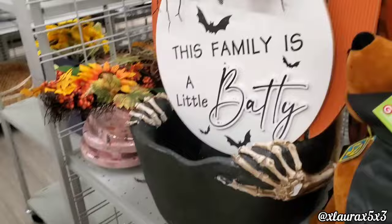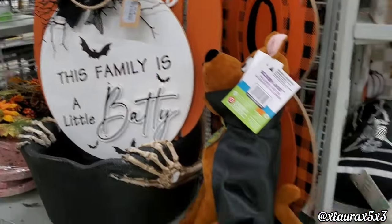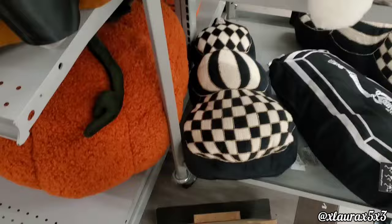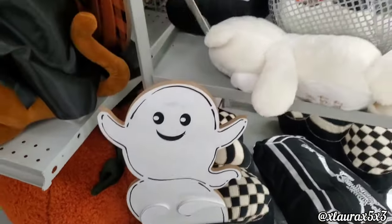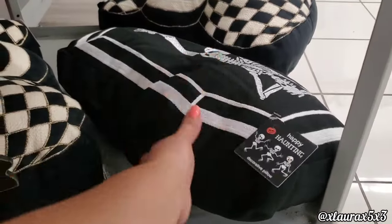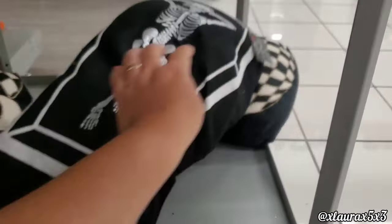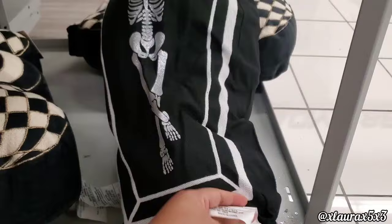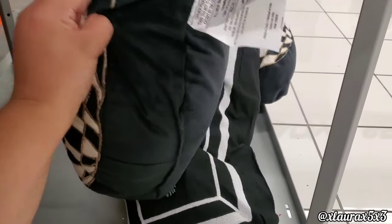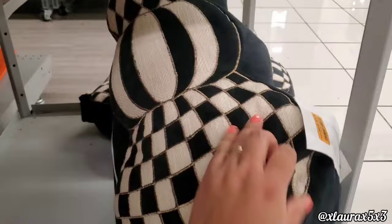Behind me they have more — look at these ghosties: 'Ghostly Greetings' for $14.99. I think the ghost is covering its eyes — so cute. Over here they have pillows for $10. This one with the pumpkins is checkered for $14.99.